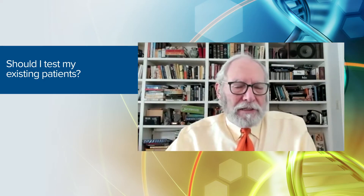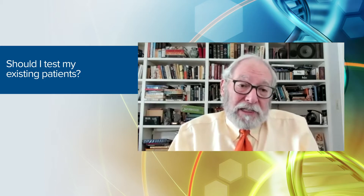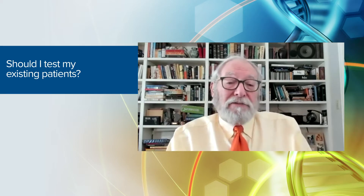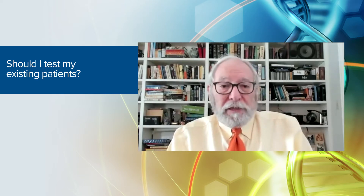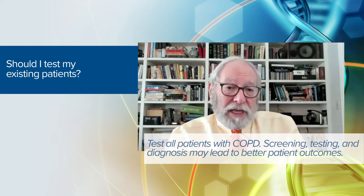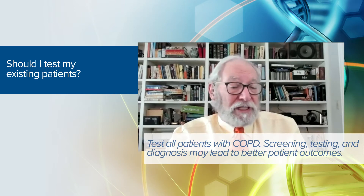You might wonder: if I have a series of COPD patients that have been in my practice for years, even decades, how do I approach testing them for alpha-1 antitrypsin deficiency without them wondering why I hadn't tested them before? The fact is that the general community at present doesn't follow that guideline. As a clinician, you could say: 'I've learned some new things about COPD, and while it's not likely that you have this, I think it's a good idea to test — because if it turns out you do, there are things we can do that are slightly different than what we do for COPD patients in general.'